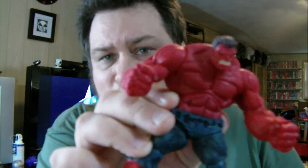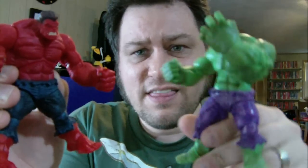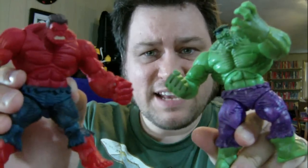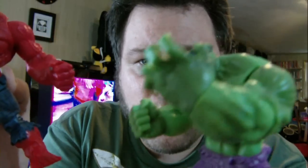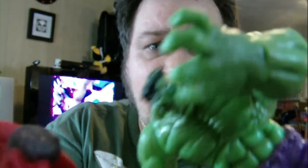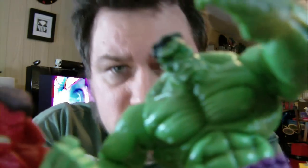My wife actually bought this for me - it's the Red Hulk. I saw this almost as we were leaving and I was like, oh, Red Hulk. She's like, you want it? And I'm like, yeah, I want it. It was about $7, but I really wanted this because I had the regular Hulk one and they go together really well. They actually seem to be made out of the same molding, with the exception of one hand, and their heads are different.